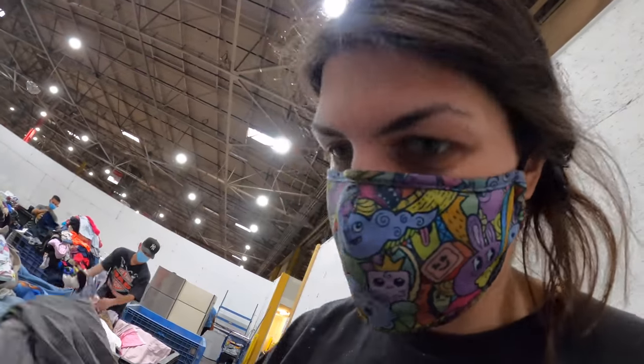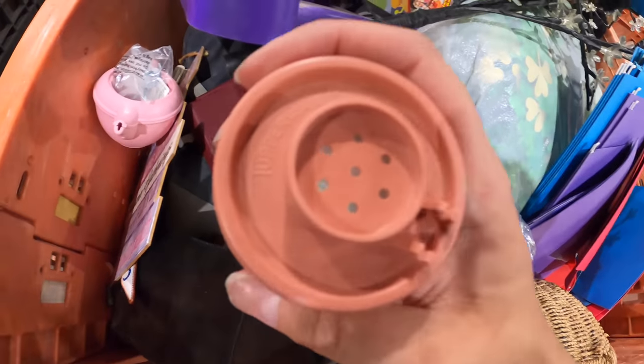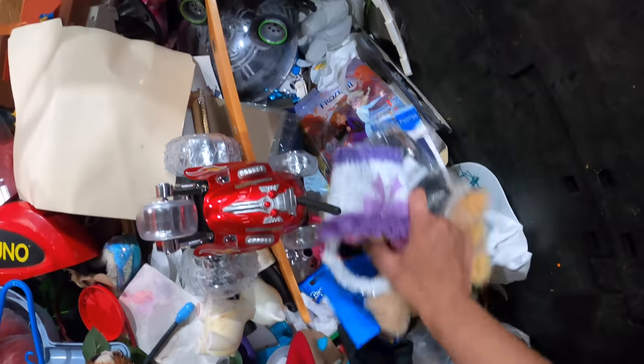I'm tired, but working to the bottom of these gaylords is not an easy task. Top of a salt shaker — the little top is missing. That's a bummer. This isn't back here. I'm going to dig through some toys and see what I can find.